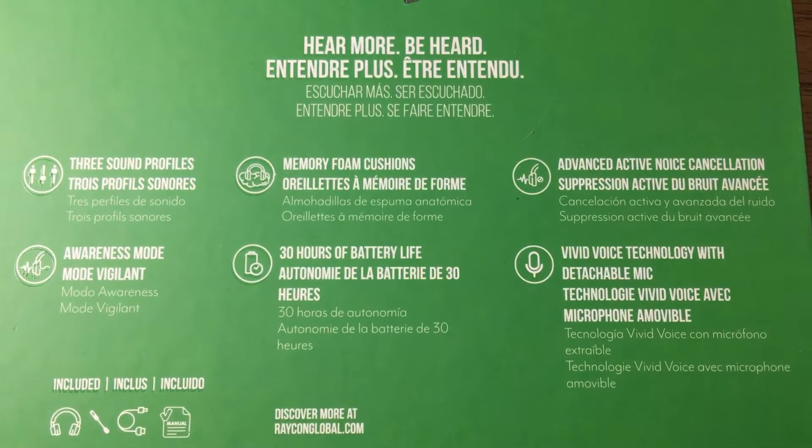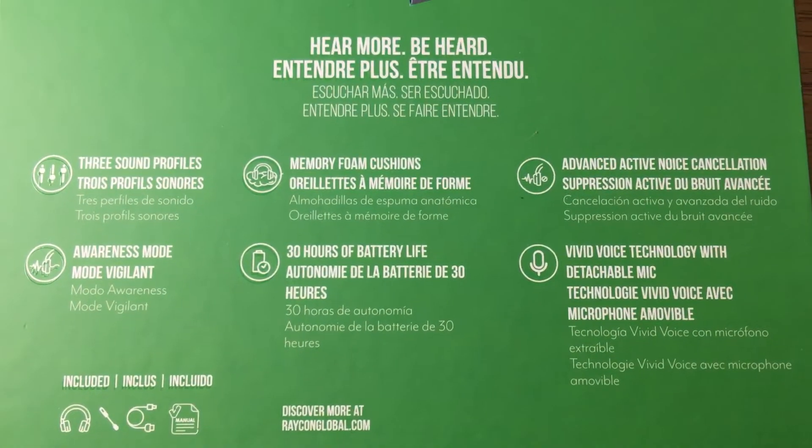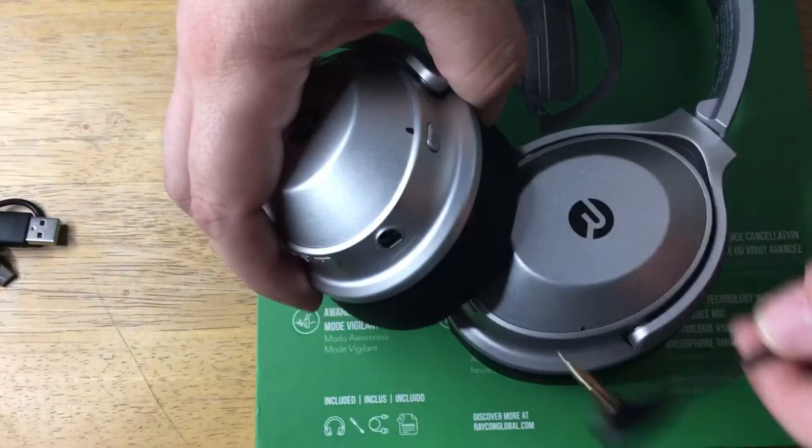You have advanced active noise cancellation technology, and vivid voice via this microphone attachment that goes onto the bottom of the headphones right here.